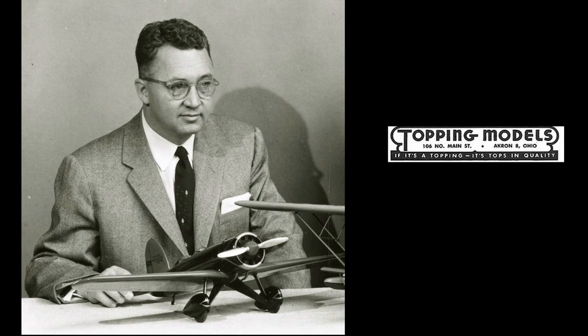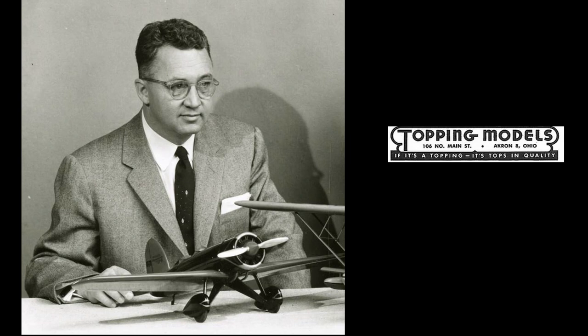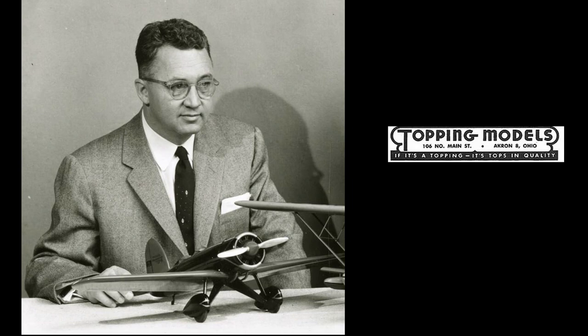Topping made about 250 different models, with about 100 in the catalog at any given time. Sales numbers were all over the board, with some kits selling in the hundreds and others in the tens of thousands, but it's generally held that they produced somewhere over 3 million models in total. Some of Topping's models continue to be made by Precise Models. Most large aircraft manufacturers had an in-house model shop for limited production display models, but Bill Topping was making them by the thousands. Did you ever own a Topping model? What's your story?